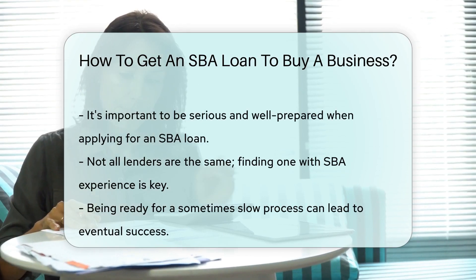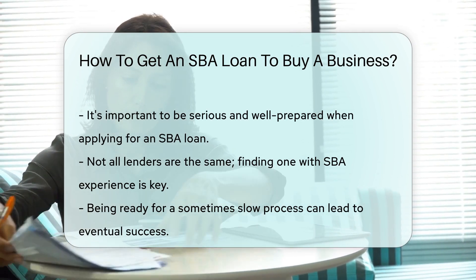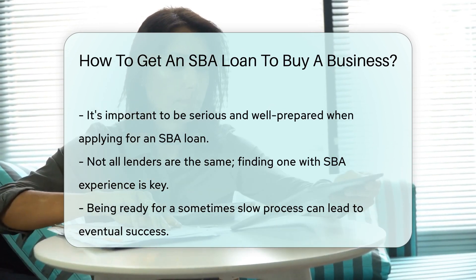Finally, don't go it alone. Seek advice from mentors, business advisors, or the SBA itself. They're like your business fairy godparents, ready to guide you through the process.